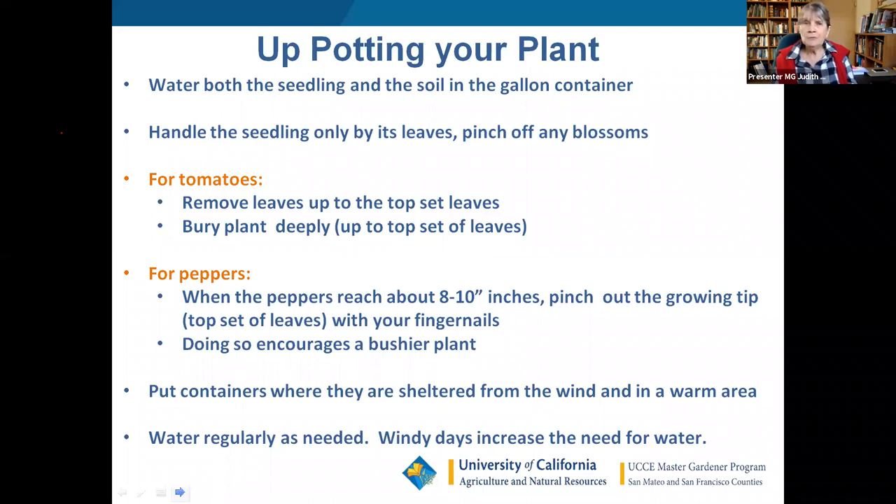When up-potting, water both the seedling and the soil in the container beforehand. The rule of thumb is damp into damp — that gives less transplant shock. It's a good idea to pinch off any blossoms you see and let the plant concentrate on growing roots first, because that's what supports the plant throughout its life. Bury the plant up to the top two sets of leaves, peeling off all lower leaves — sometimes you're putting the plant four or five inches deeper than it was in the transplant pot.